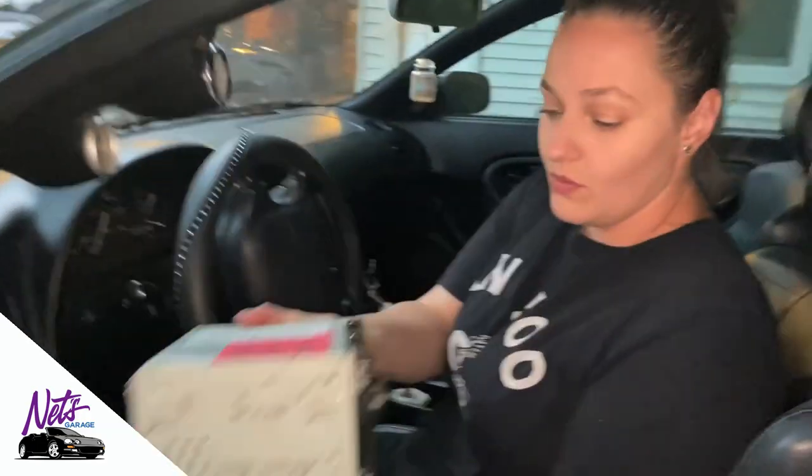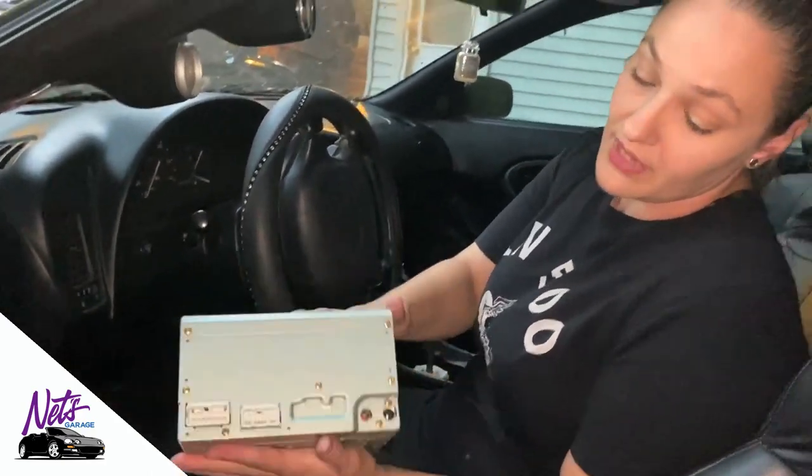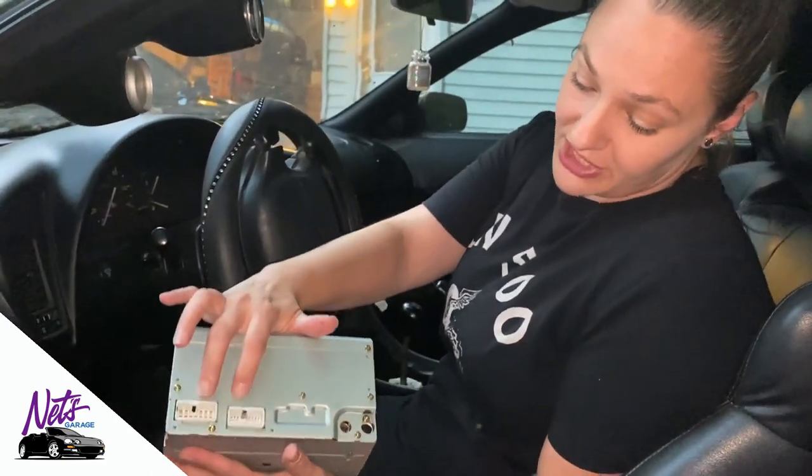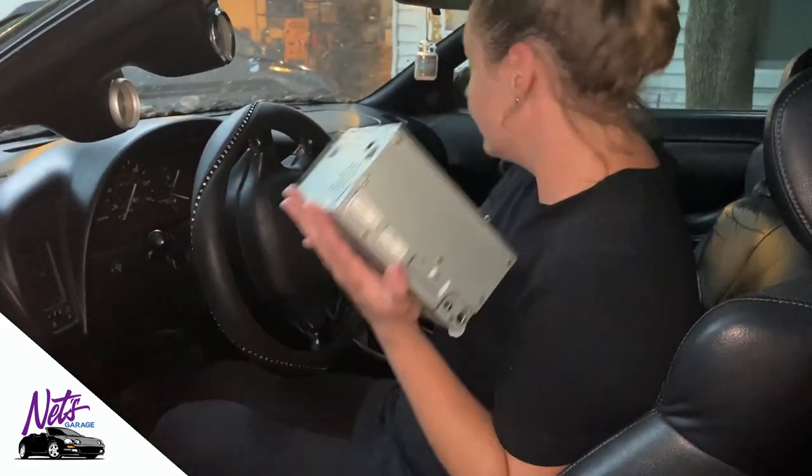Here is also one of the head units from a 99 Celica — just wanted to show it to you. There are different options for what harnesses will work with this, so just be careful. It's different depending on which system you have, whether you're OBD1 or OBD2, and what speaker setup you have.